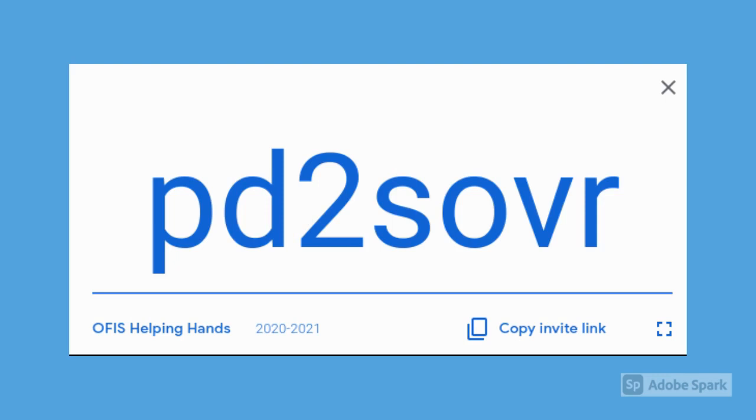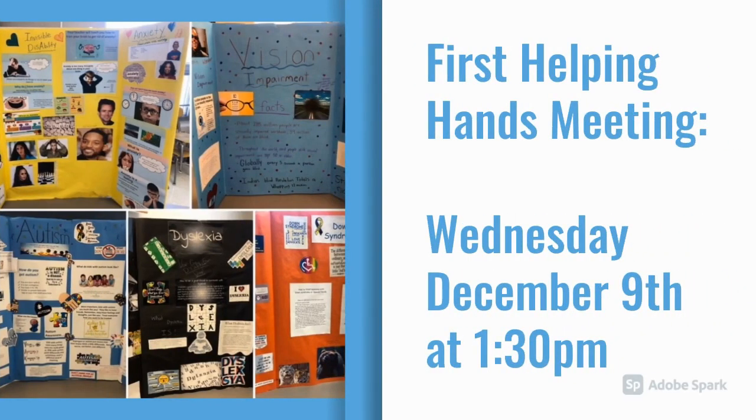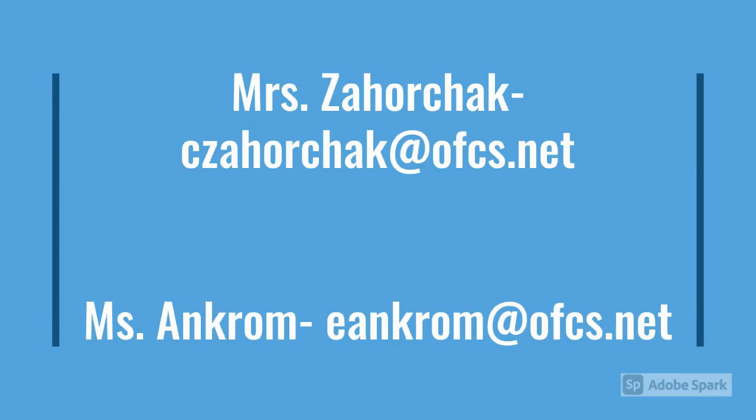If you want to join Helping Hands, you need to make sure to join our OFIS Helping Hands Google Classroom. Here is the code — go ahead and write this down now and make sure to join if you're interested. Please make sure you have joined our Google Classroom by December 1st if you would like to take part in OFIS Helping Hands Club. Meetings will be held virtually on the second Wednesday of every month at 1:30pm. Our first meeting will be on Wednesday, December 9th at 1:30pm. Once you have joined the Google Classroom, you will see a Google Form that we need you to fill out so we can learn a little bit more about you. If you have any questions, feel free to email Mrs. Zahorczyk or Ms. Ancrum at our OFCS emails listed here.